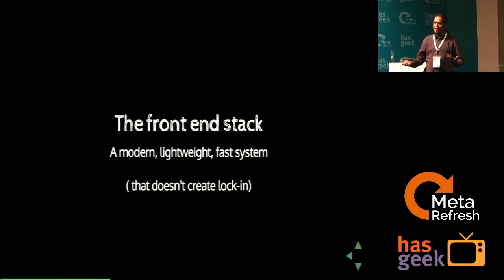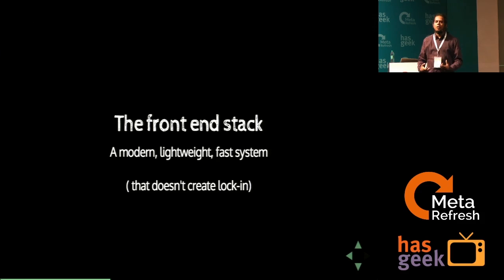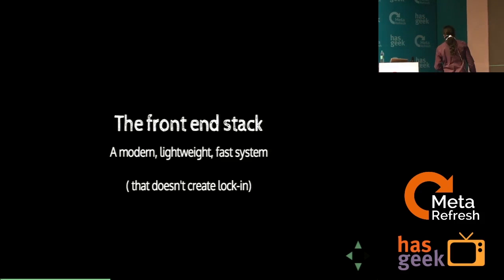I came from Adobe and worked on Flex, which created developers that only knew how to build on Flex. The moment that technology faded, a lot of people didn't know how to program because they didn't know the stack. For a company of our size, we were very particular that we create as stack-agnostic programming structures as possible, so new people joining could pick it up and start running.